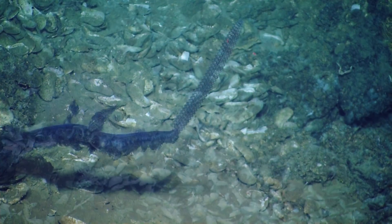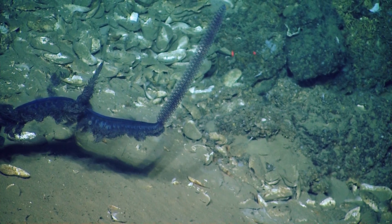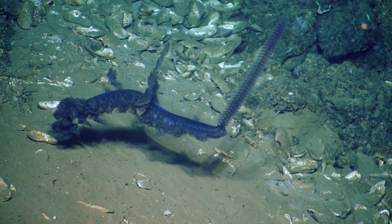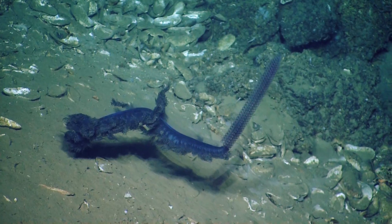Eric Cordez says they have very strong nematocysts — very strong stinging cells. See, that's sort of being retracted now. They let them out like seismic stringers to catch something.